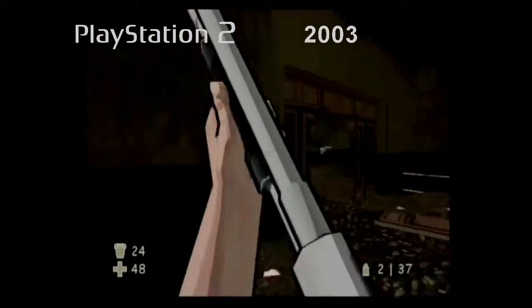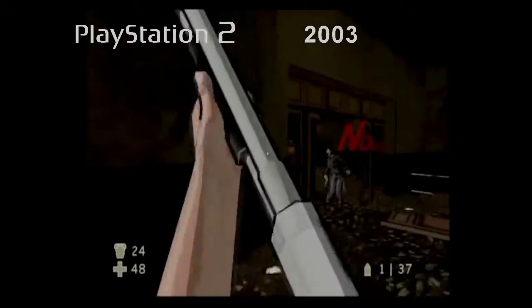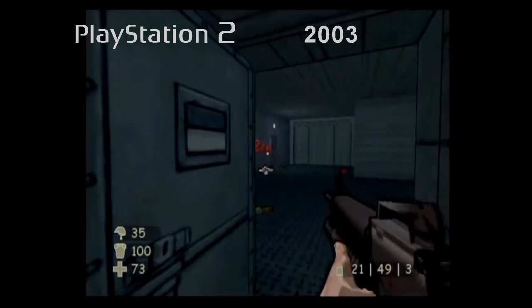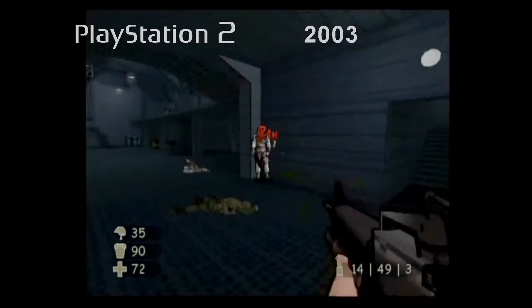Of course, we won't know just how good 13 really is until we get our hands on a finished version, but those looking for something different in the shooter universe are advised to keep an eye out for this one.